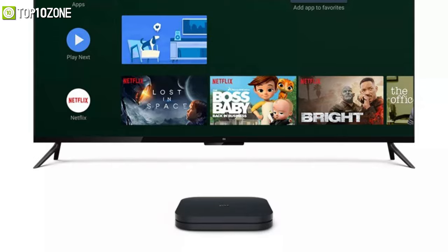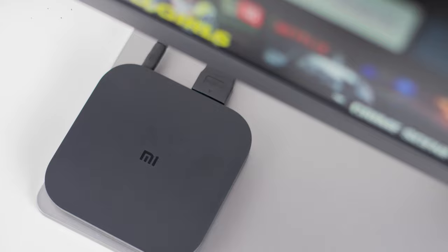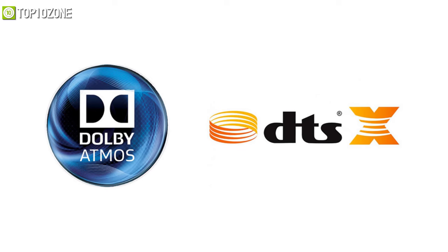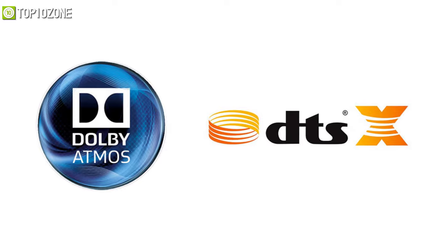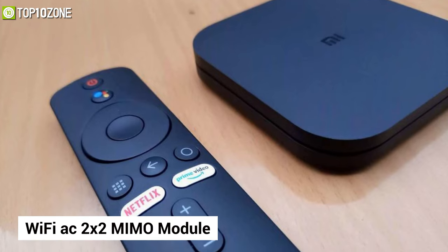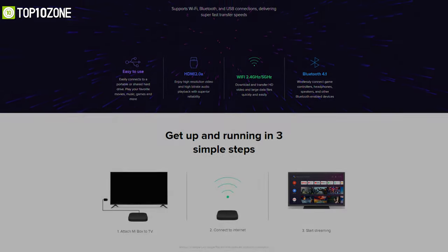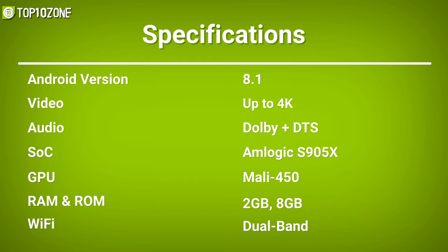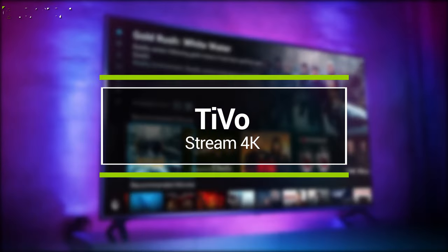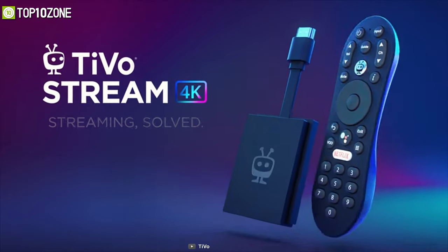It delivers a full-fledged Android TV experience on a budget and does a decent job processing 4K videos at 60 fps for a more lifelike viewing experience. Its Dolby and DTS audio completely immerses you in the scene by delivering crisper three-dimensional surround sound. It also has a newer Wi-Fi AC 2x2 MIMO module that does a much better job staying connected to your home Wi-Fi network.